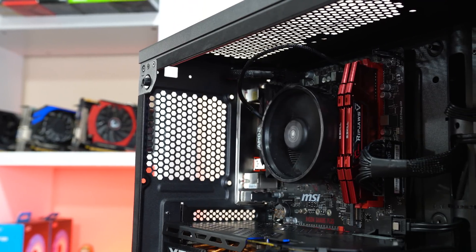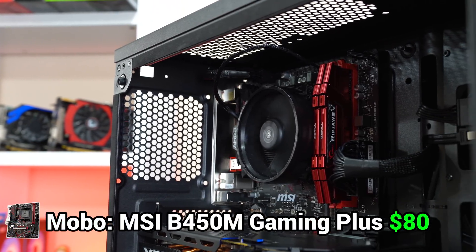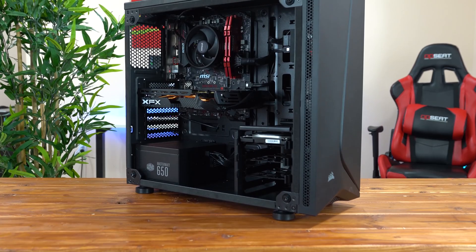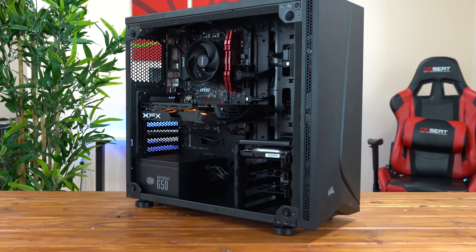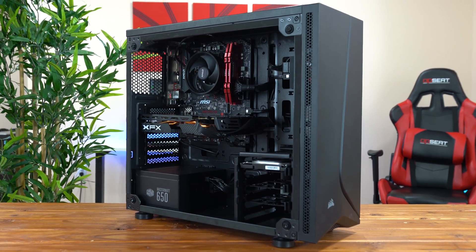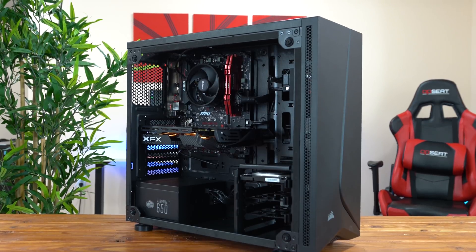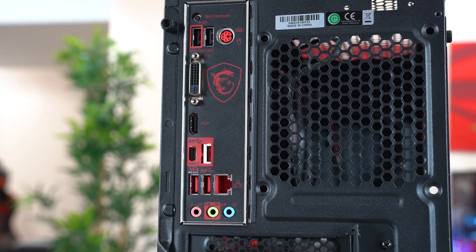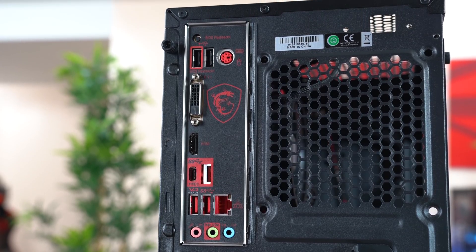Speaking of AM4, the motherboard I went with is this MSI B450 Gaming Plus Micro ATX board, which you can usually find for around $80. I really went with this board because it fits our red and black theme, but it's also rocking some nice features like an M.2 slot for an NVMe SSD, a USB Type-C port for some future proofing, and it even has a BIOS flash button for you daredevil overclockers out there.